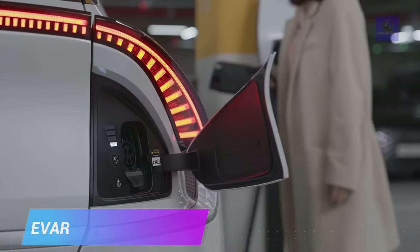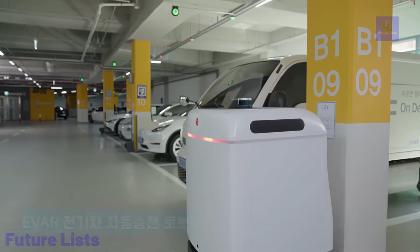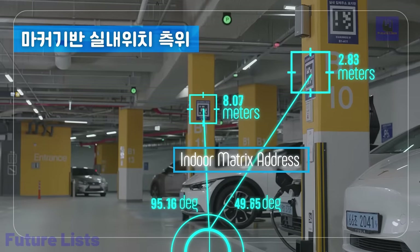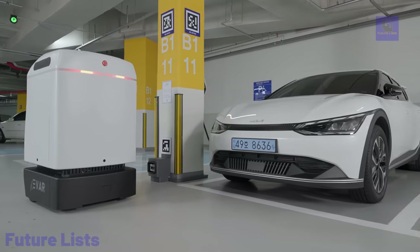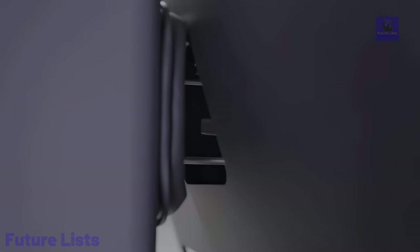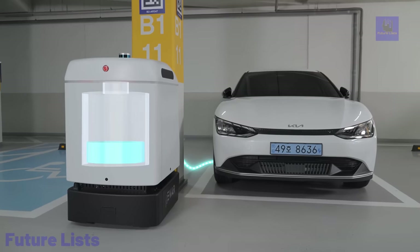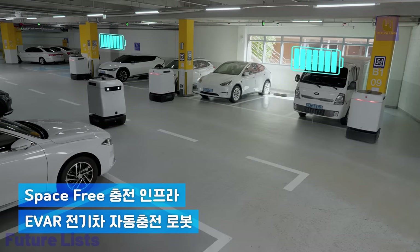Say goodbye to the hassle of recharging your electric vehicle. Ivar Parki EV is here to take care of all your EV charging needs. This autonomous robot uses advanced sensors, mapping technology, and intelligent algorithms to find and charge your EV without any human intervention. Features an integrated charging connector, scheduling for off-peak hours to optimize costs, remote smartphone tracking, and hassle-free navigation with obstacle detection.